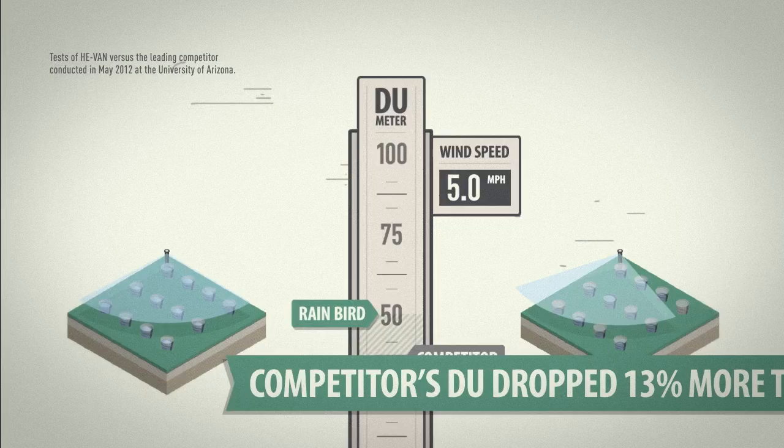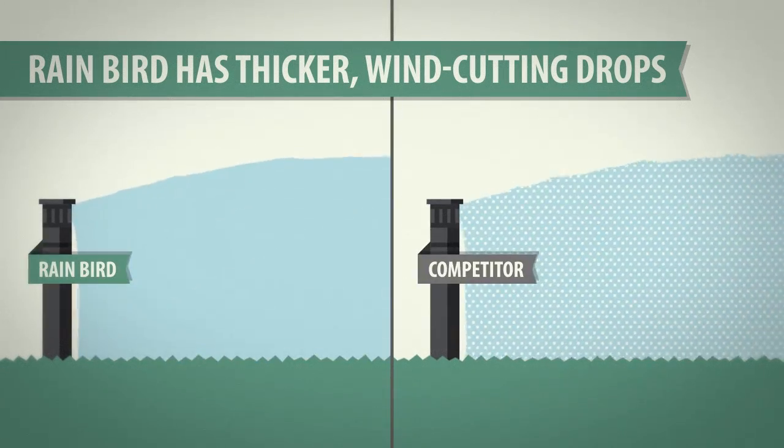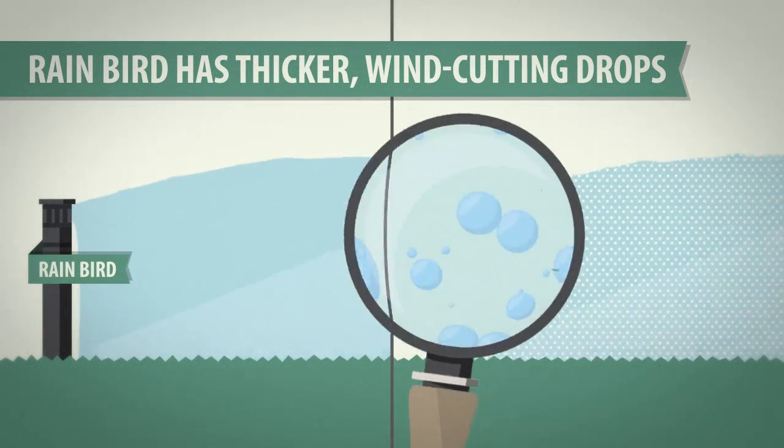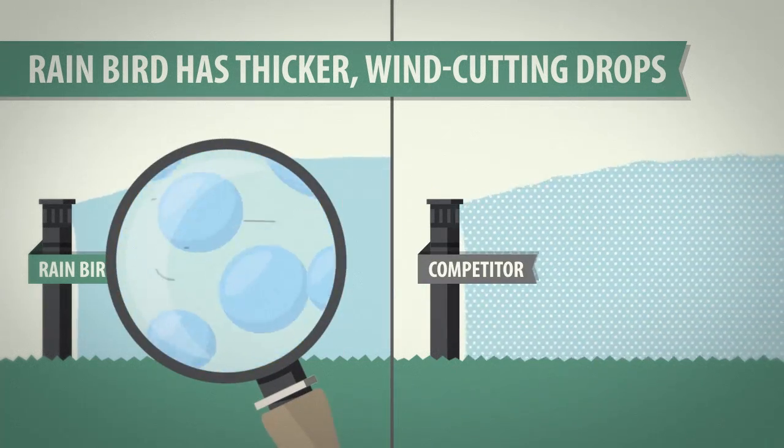Why the lopsided results? It all comes down to physics. Wind is pushy, but the larger droplets of the HE-VAN are able to push back, keeping the spray pattern on target.